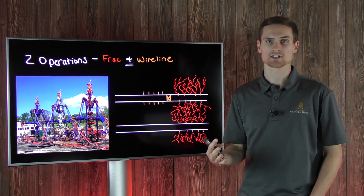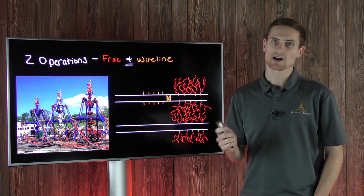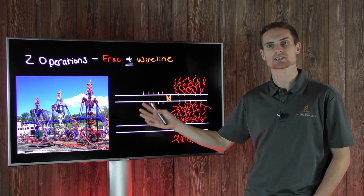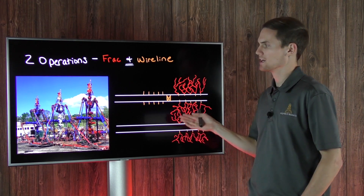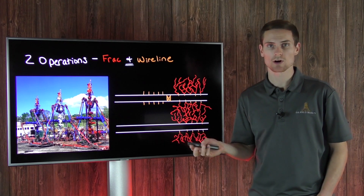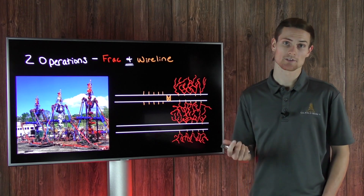This is done for efficiency — each crew is always working on one well, so frack isn't waiting on wireline and wireline isn't waiting on frack. But sometimes wireline will get their job done before frack. The frack treatment often goes on for an hour or two or more, while wireline, depending on the length of the lateral, can be in and out of a well quicker than that.